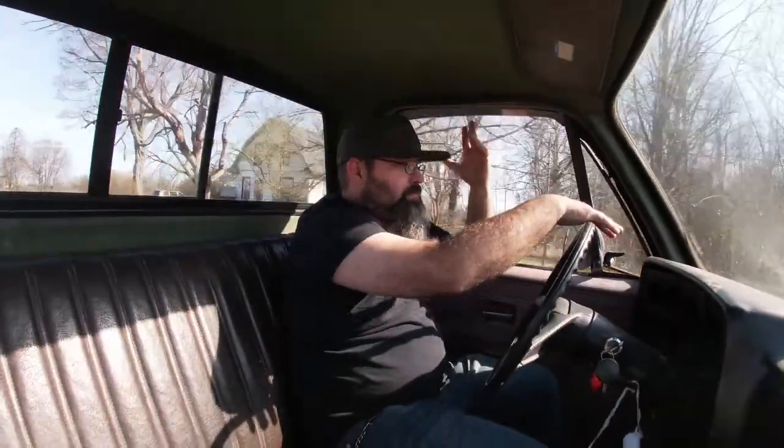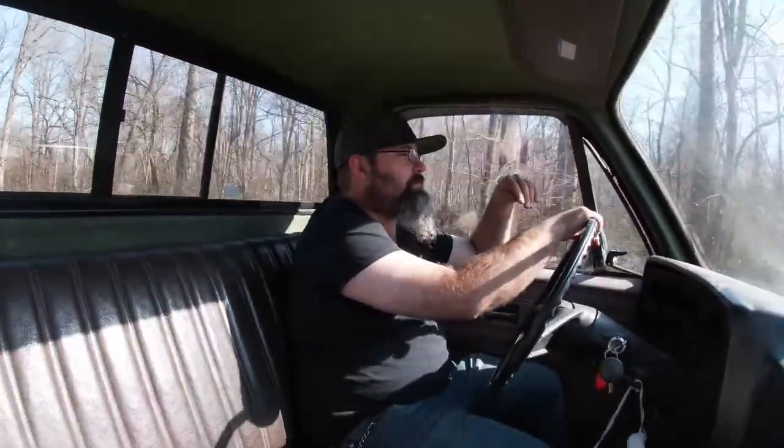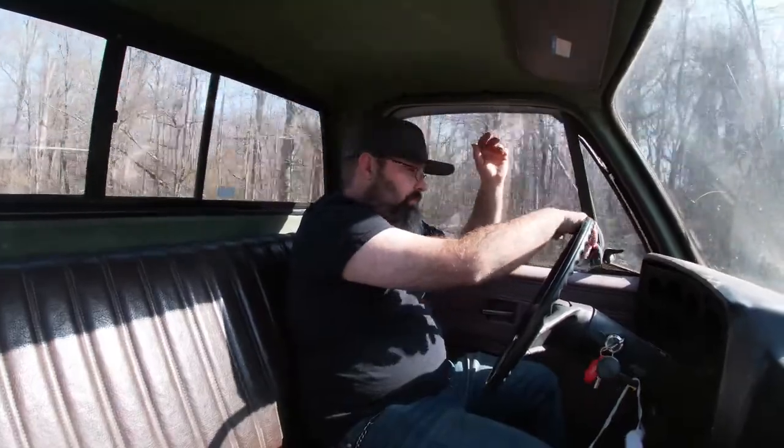You don't want to push one of these that hard. The thing runs nice, drives nice, goes down the road straight. It's a good running truck with 42,902 miles on it, so it's barely even broken in. It'll pull anything you want to pull and it'll probably go anywhere you want it to go.